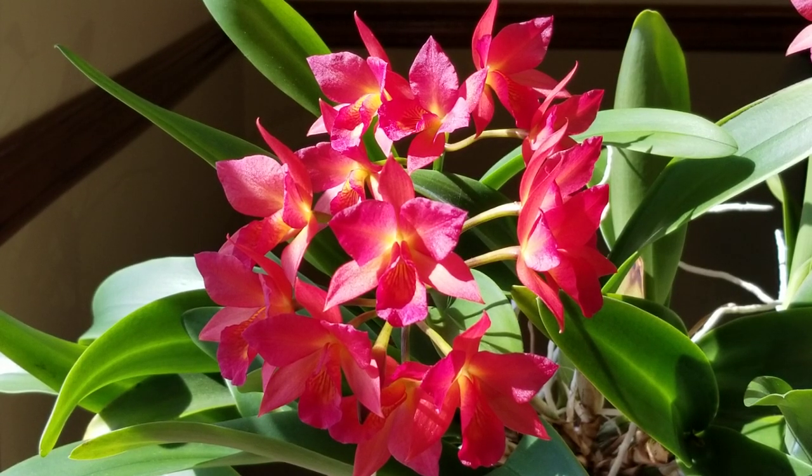Hello everybody and welcome to my dining room. It's a sunny, warm day here in East Tennessee. It's the middle of March, and guess what is heralding spring for me? It's my beautiful miniature Cattleya, and I've been looking forward to sharing these gorgeous blooms with you all. I'm going to tell you today how I take care of this plant and just let you enjoy the blooms while you listen.